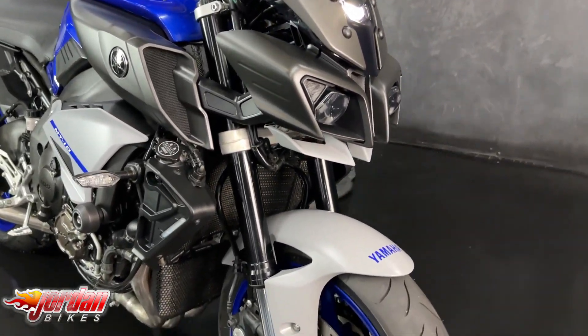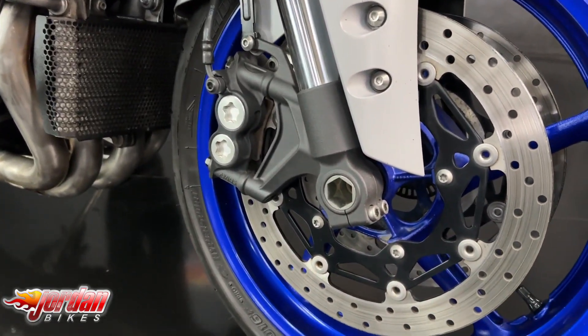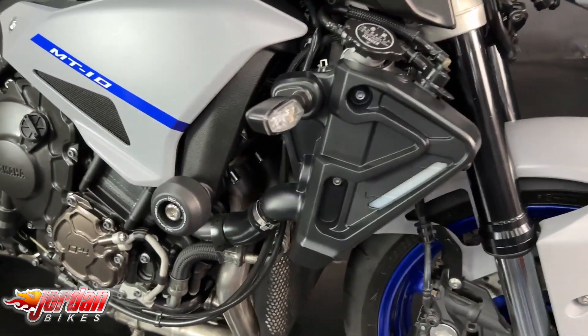As standard these come with three different power modes, you get adjustable traction control, you get ABS, you get cruise control, and you get the factory fitted quick shifter as well.